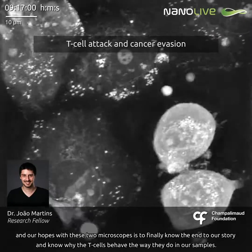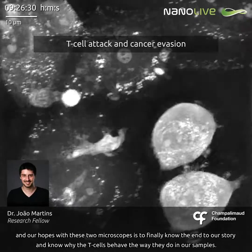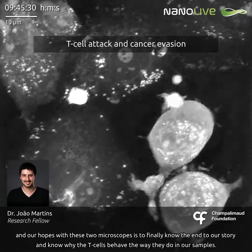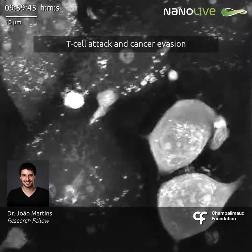Our hopes with these two microscopes is to finally know the end to our story and understand why the T cells behave the way they do in our samples. So many things can be figured out.